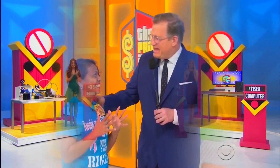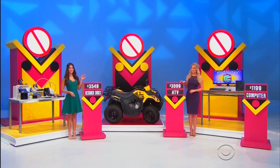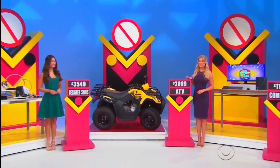All right, thanks everybody! One of the prices is wrong — we have the designer shoes at $3,549, computer at $1,199. The ATV is the wrong price!